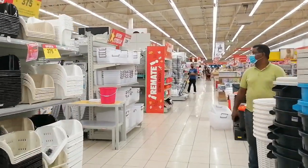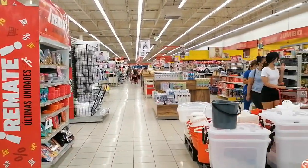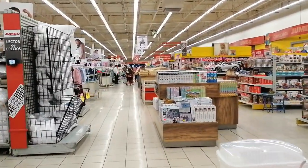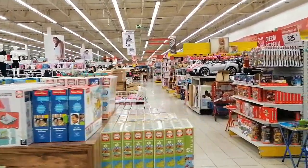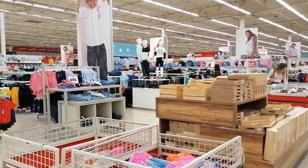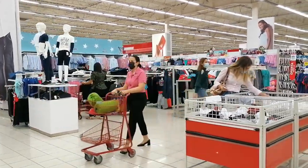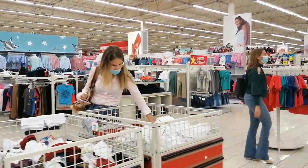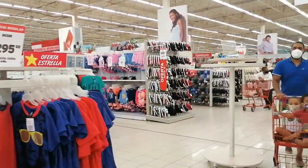They have a pretty big selection of home decor and home supplies. They also have a very impressive clothing area — a very big selection of not only children's clothes, but women's clothes and men's clothes as well, plus accessories and shoes.